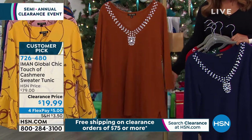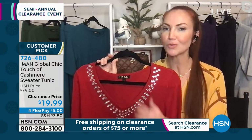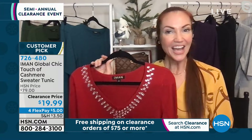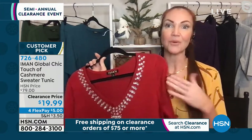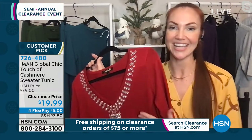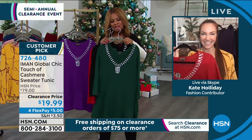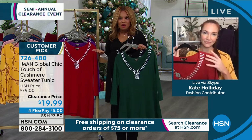One of the things I love about the HSN clearance is that it's pre-Christmas. So if you don't get what you wanted for Christmas, you know something's on the way that you do want. It lessens the blow of disappointment. And as women, dressing well gives us confidence.